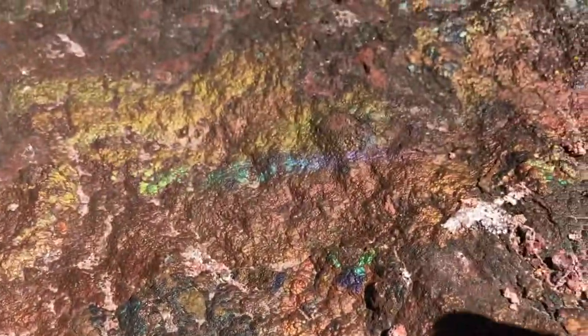There's rainbows and hematite growing on everything. All right, thanks for watching Digging Appalachia — talk to you later.